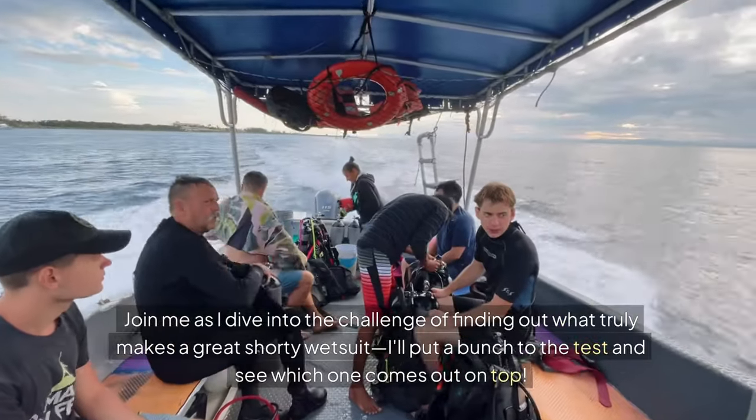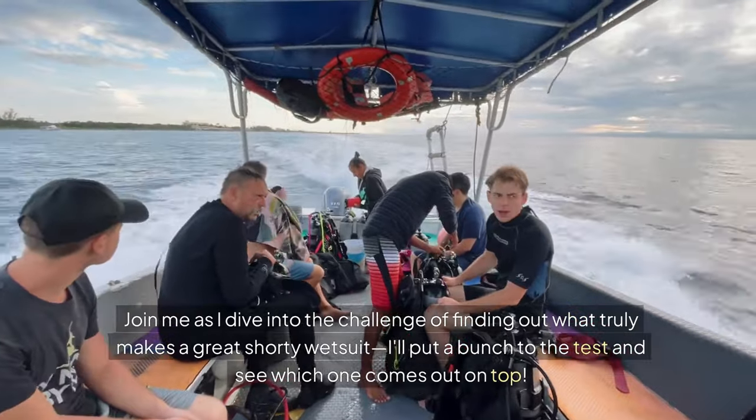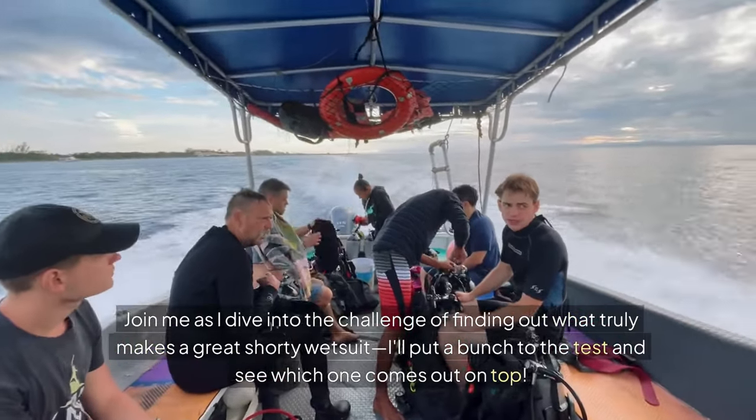Join me as I dive into the challenge of finding out what truly makes a great shorty wetsuit. I'll put a bunch to the test and see which one comes out on top.